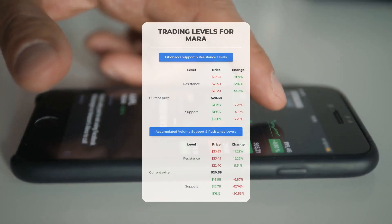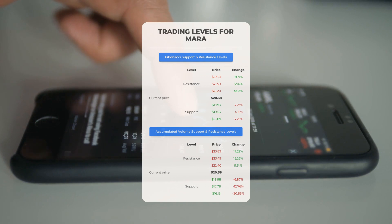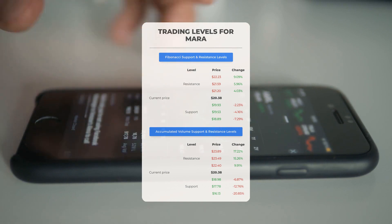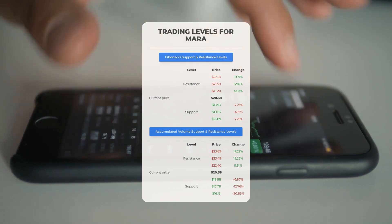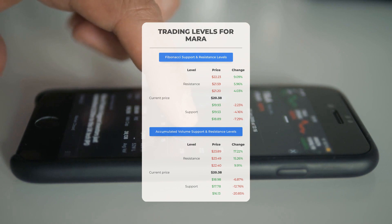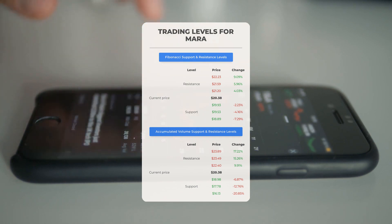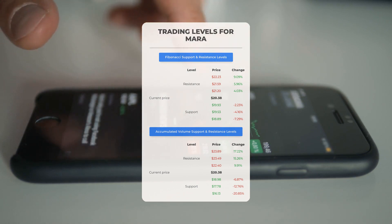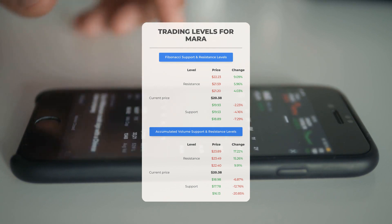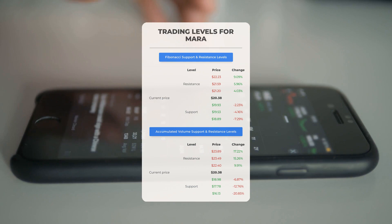Looking at potential day trading levels for Marathon Patent: if there's an upward trend, the first resistance level stands at $22.40. For those without shares, consider waiting for this level to be surpassed before entering a position. Existing shareholders might find this level suitable for swing trading. On the downside, the first support level for Marathon Patent is at $18.98. Should this support level hold, it could serve as a promising entry point with the expectation of a rebound.